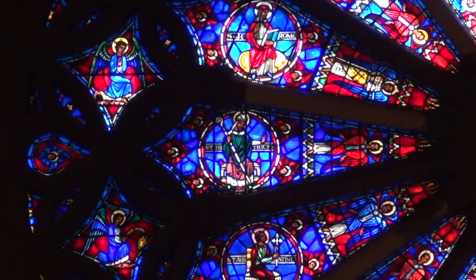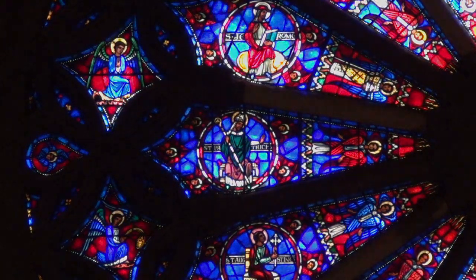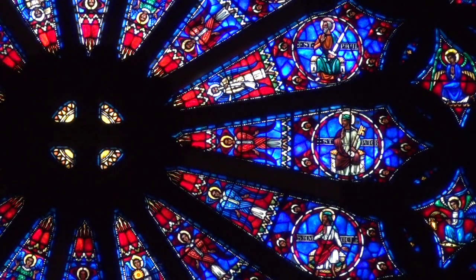Now the church has also taken on this song of the angels. We sing it every time we prepare to take the bread and the wine at Holy Communion.